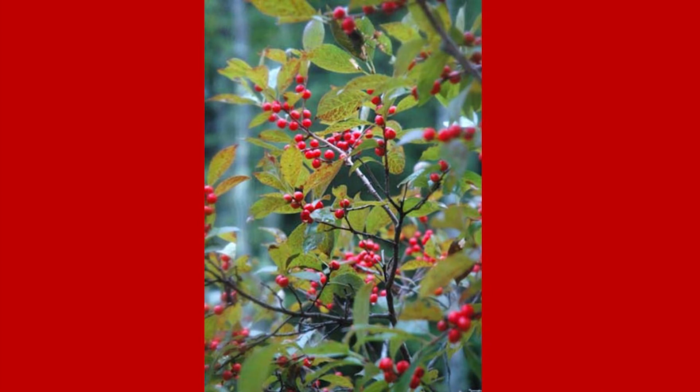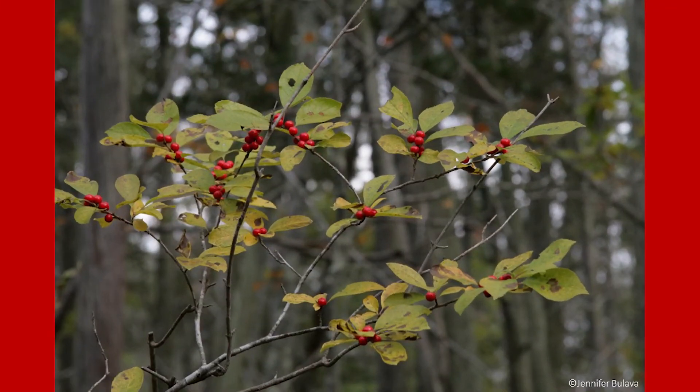Winterberry is a deciduous shrub that can grow anywhere from 5 to 15 feet tall throughout the eastern United States. Winterberry shrubs have smooth grayish bark with visible lenticels like the American holly. The leaves are simple and double-toothed, but unlike the American holly tree, winterberries drop their leaves in the fall.